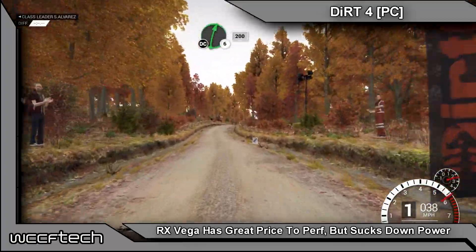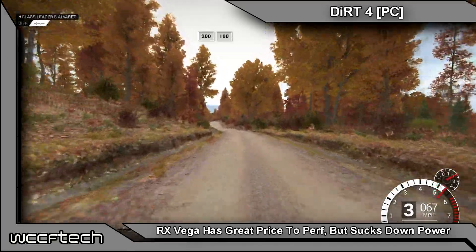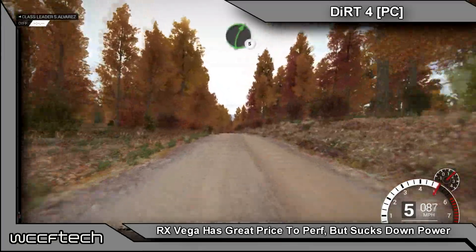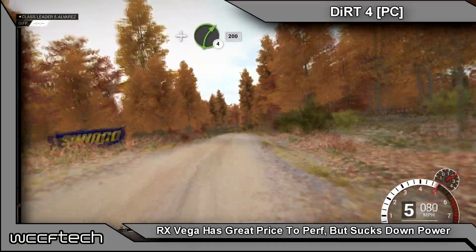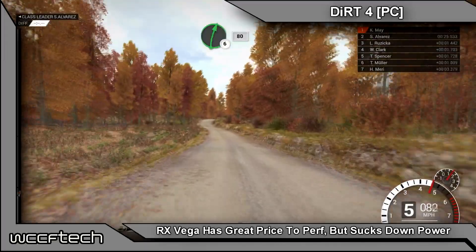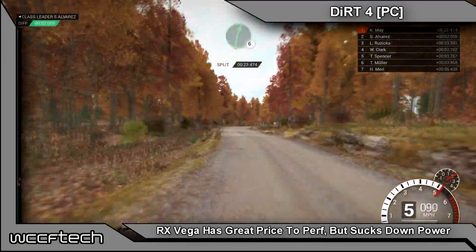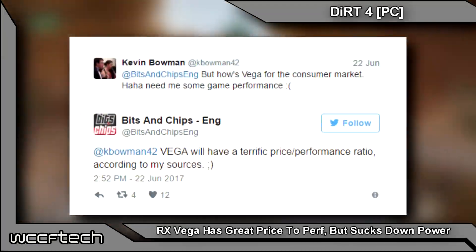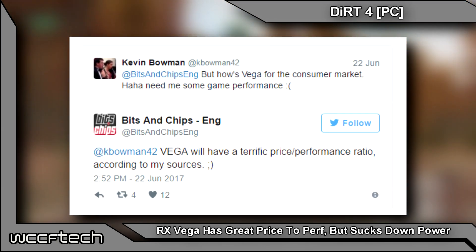In theory, the Radeon RX Vega featuring a higher TDP may not sound great for AMD's upcoming flagship, but it does make sense, so it's not all bad. The latest information from Bits and Chips — who have historically been accurate with most of their rumors — claims Vega will have excellent pricing and performance that will be superb even if it draws a bit more power, with a terrific price-to-performance ratio according to their sources.